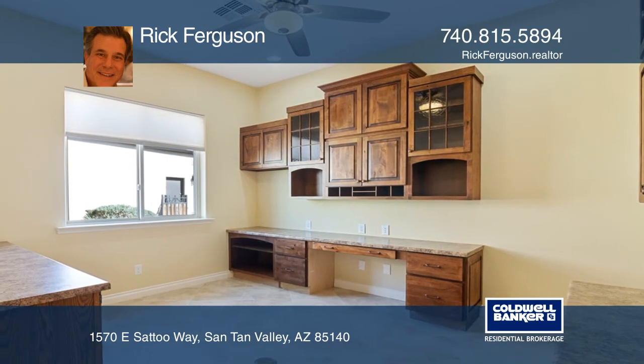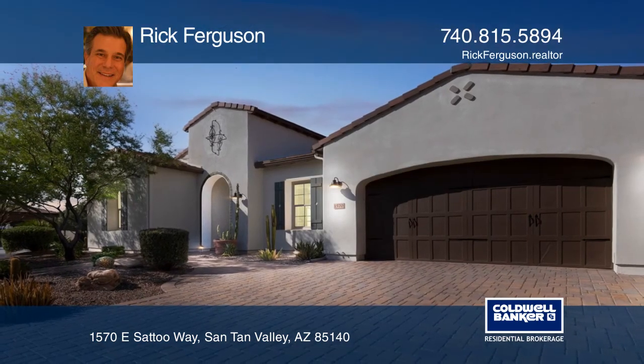The secret room is set up for a home office. Call Rick Ferguson to learn more.